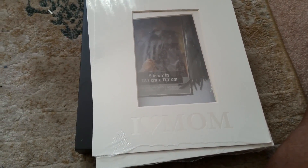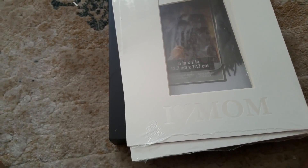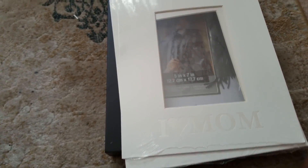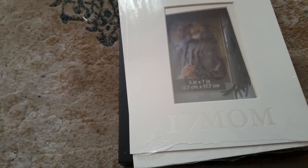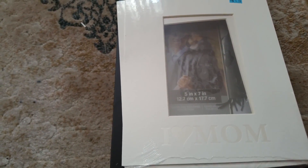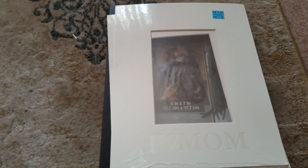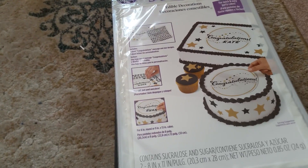Next there's a mat with the words 'I Love Mom' on it, so this is more of a Mother's Day mat. Looking at it, the opening appears to be more of a four by six, though I'm not entirely sure.